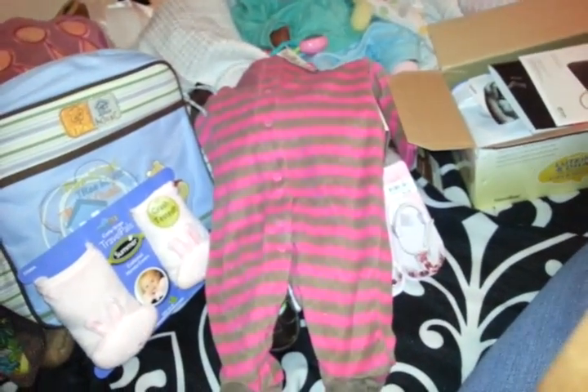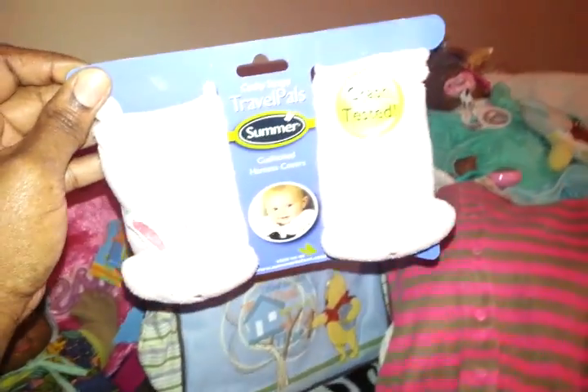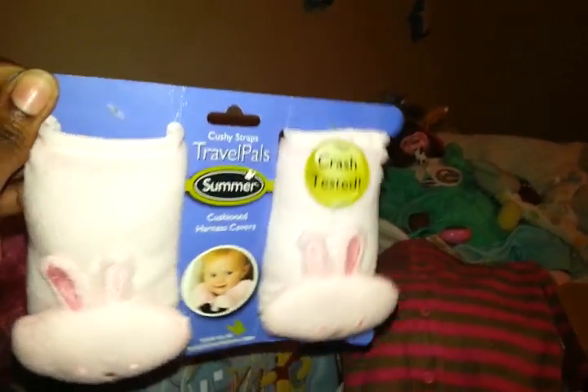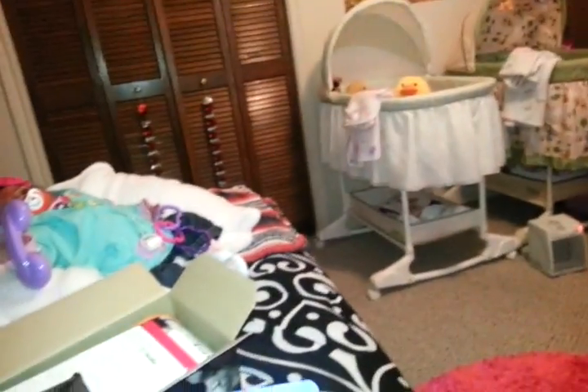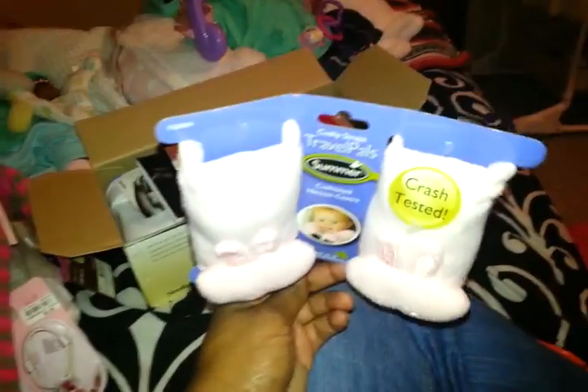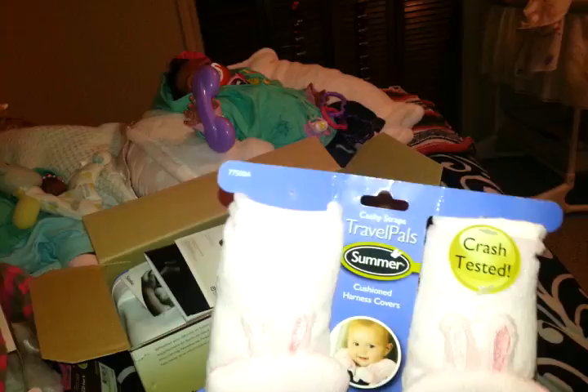Okay, so this is all I got today from Burlington's. I got these little Travel Pals cushion harness covers, and there's little pink bunnies on there. I got that to use on that car seat for right now, and to use when I get a girlier car seat so I could take Olivia out.